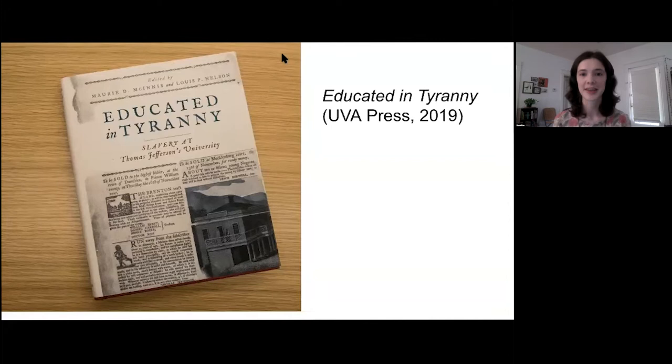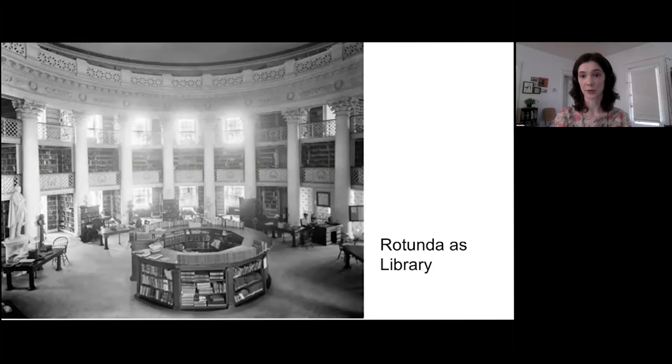What Commodore ends up doing in the Rotunda Dome Room, instead of moving around constellations, is keeping the library in order. That's because Jefferson abandons his planetarium idea, and the Dome Room becomes the University of Virginia's first library. We don't know exactly why.